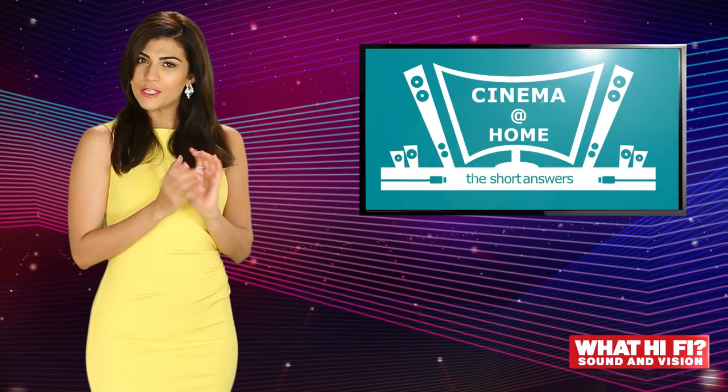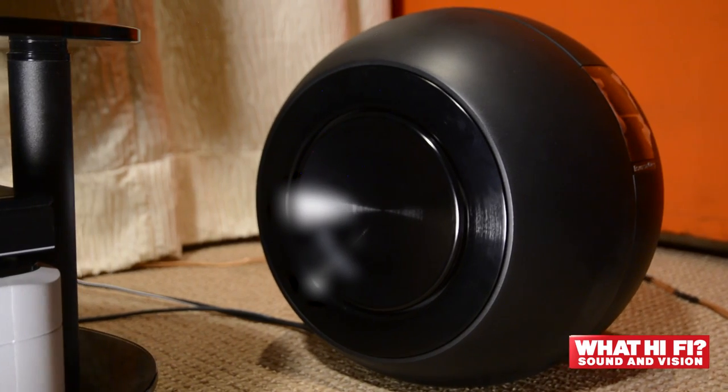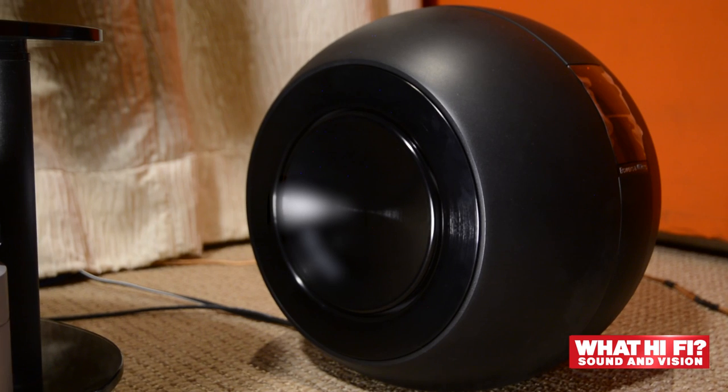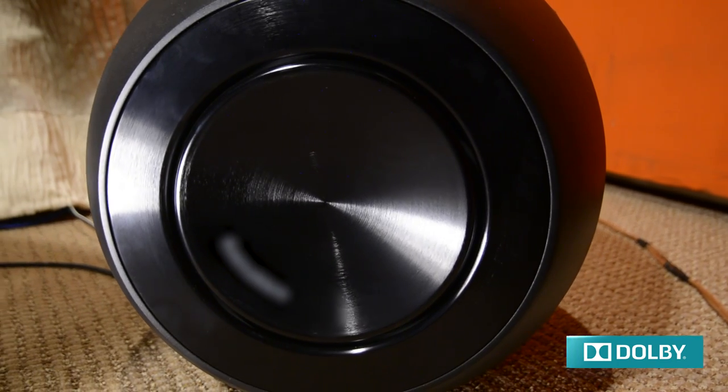Our final acoustic improvement tip for you today: never place your subwoofer too close to a wall or in the corner of a room — that will make it boom, giving you way too much bass. Unless, of course, you like that.